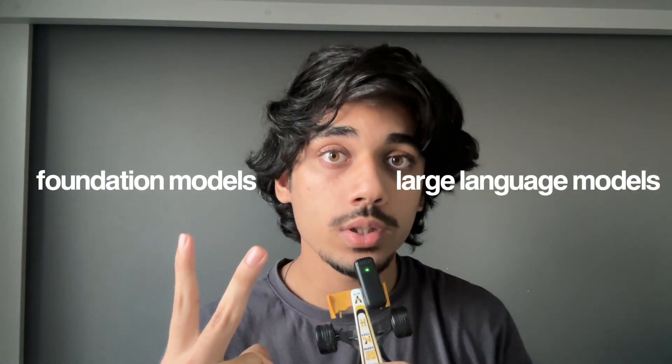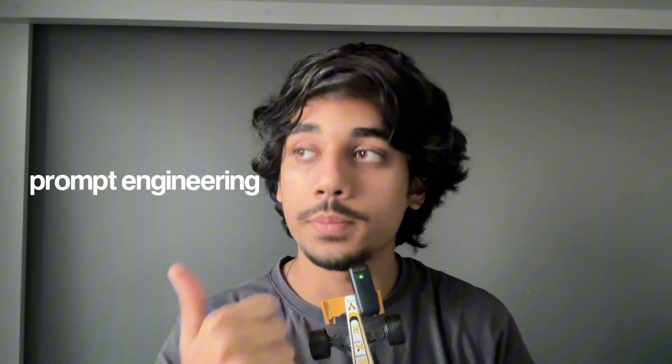The author covers everything from foundation models and large language models to practical tools like prompt engineering, fine-tuning, and building AI systems that actually work in the real world. It even goes into handling errors, evaluating your models, and improving them over time. In short, it's like a complete roadmap to building real AI applications without drowning into unnecessary details.